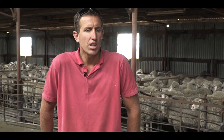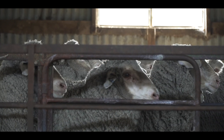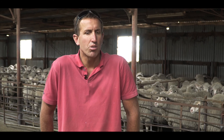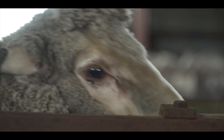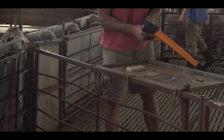We initially got into a Gallagher three-way autodrafter just to weigh lambs ready for market, so we could weigh them ourselves and send them off without having to use an agent and save on commission. From that, we've now done three years of tagging sheep with their own EID tag, and we've purchased a Gallagher HR5 stick reader